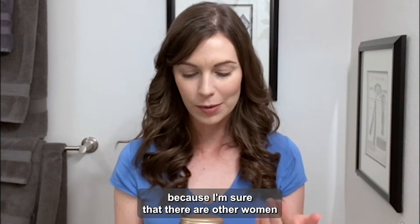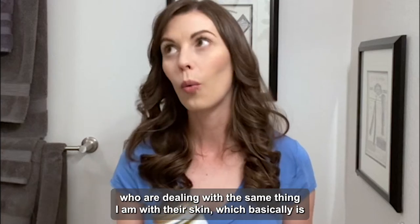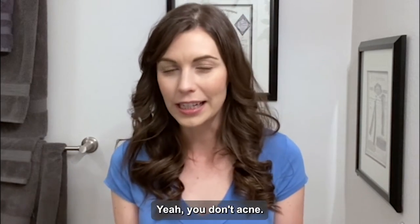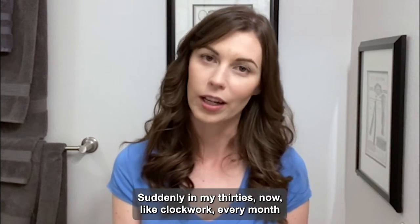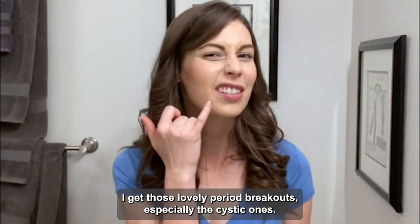I wanted to pass this along because I'm sure there are other women who are dealing with the same thing I am with their skin, which basically is that in my 30s, I have discovered hormone acne is a thing. Adult acne. I never had acne when I was a kid or in my 20s — I had perfectly beautiful skin with no breakouts. Suddenly in my 30s, like clockwork every month, I get those lovely period breakouts, especially the cystic ones.